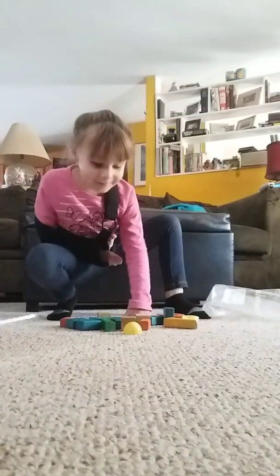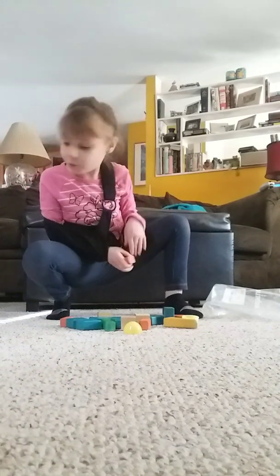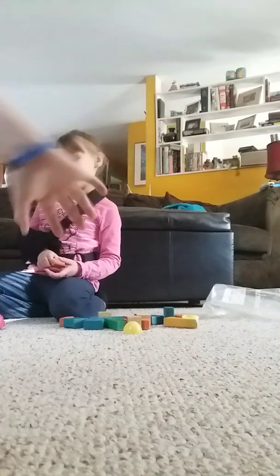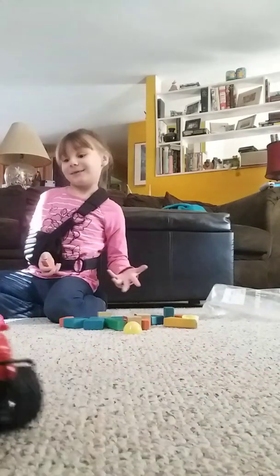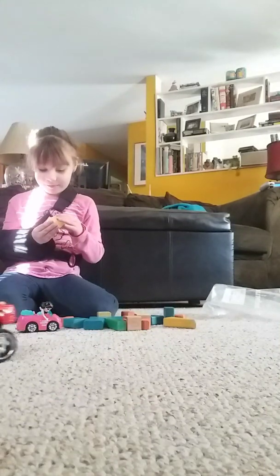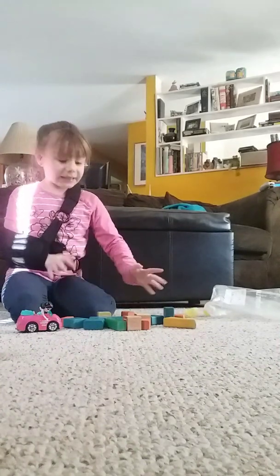Hey guys, what we're going to be doing is we're going to be making a house for these dolls and cars. My uncle is driving the car with a remote. These blocks are going to be in. Let's keep doing it.